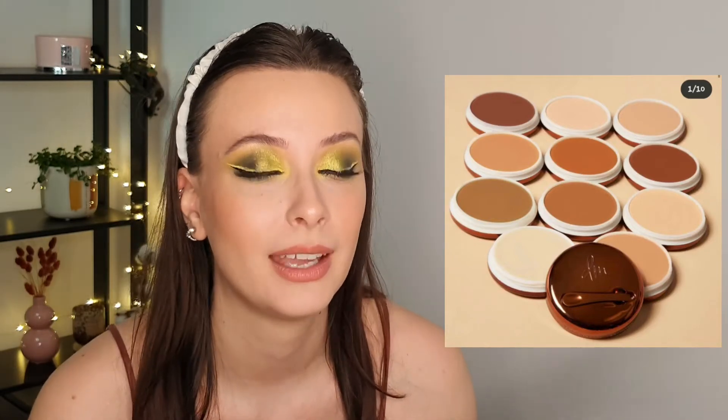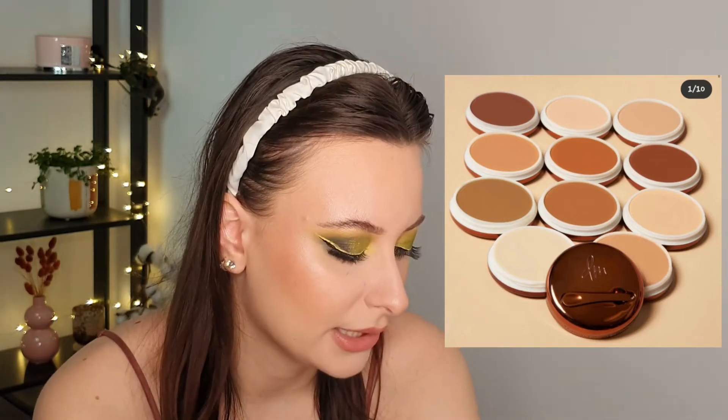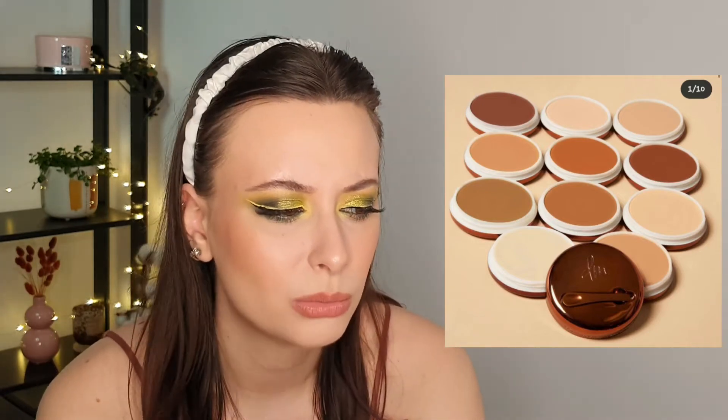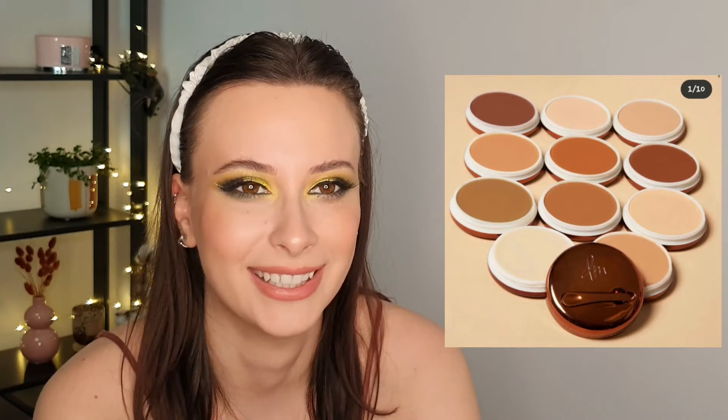Next we have the Danessa Myricks Yummy Skin. When I saw it I was like 'what is that, I want that' — that was my first reaction. I still don't fully know what it is even after seeing one or two reviews. It's apparently a primer, foundation, and powder in one, something like that. I don't think I'm gonna buy it — I don't know if it will even be available at Cult Beauty — but my first reaction was 'I want it,' even though it's a very weird and interesting product.